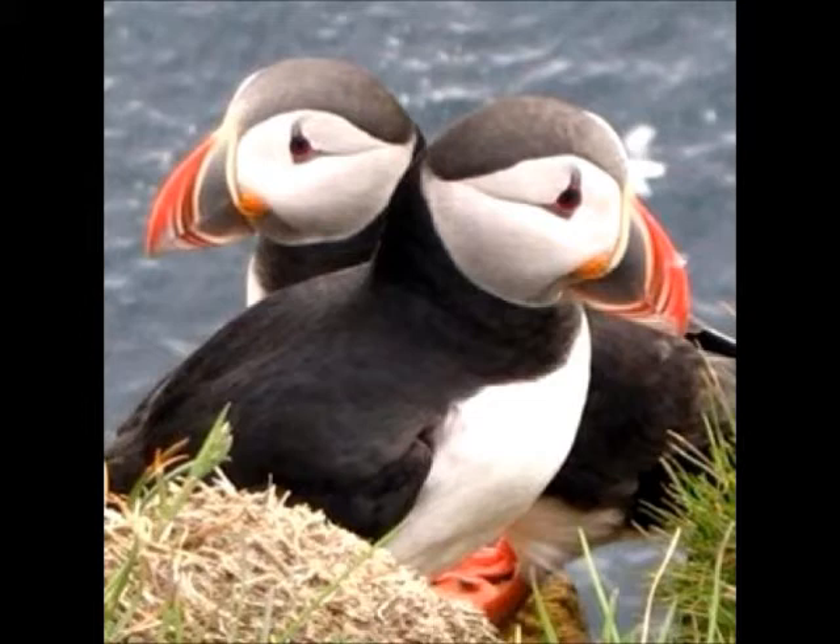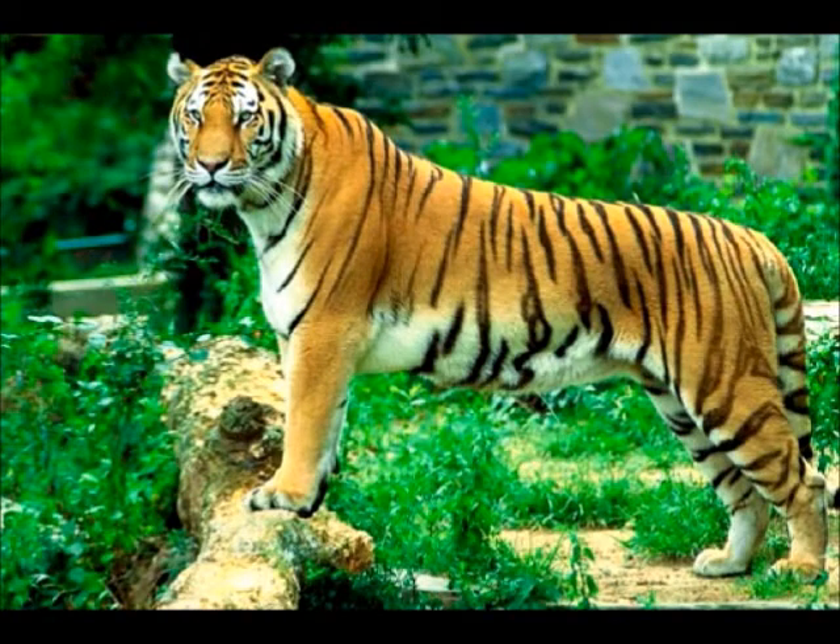It takes 42 days for an egg to hatch. Once a puffin hatches, it takes 49 days for it to learn how to fly, how to swim, and how to live on its own. I love Atlantic Puffins.